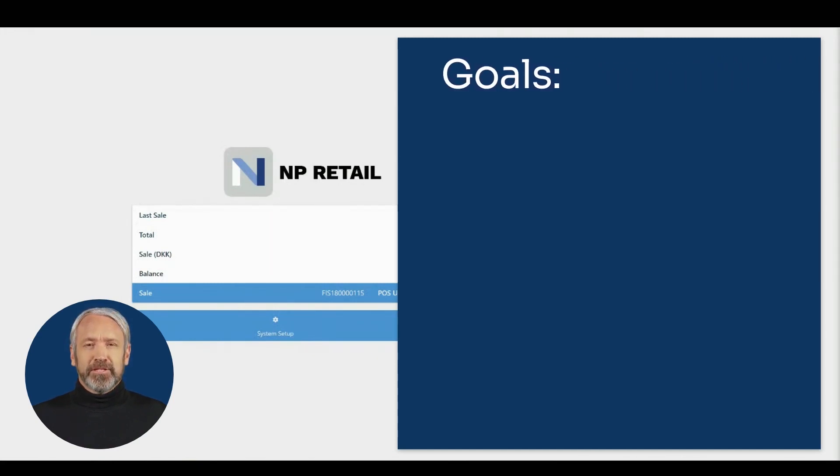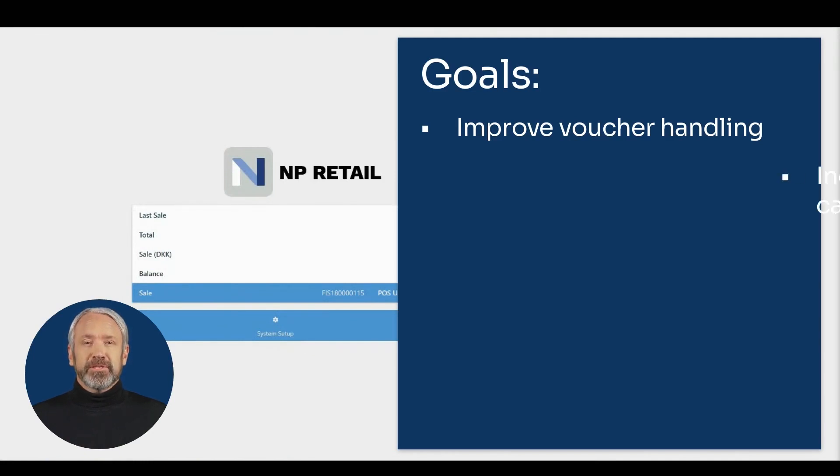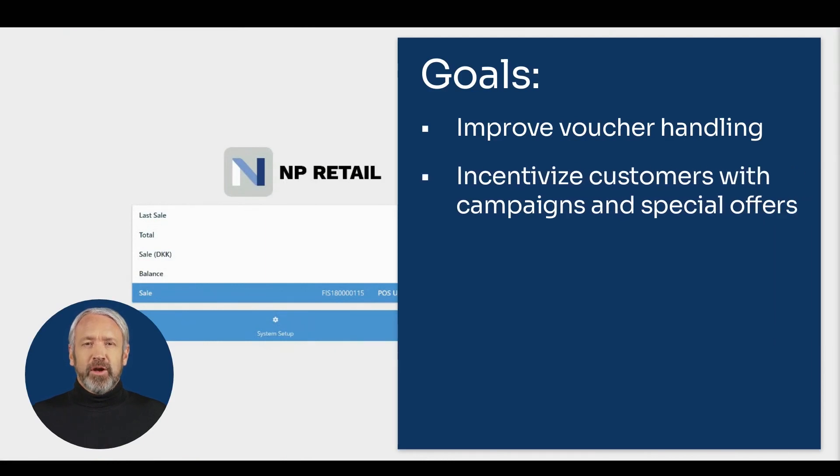Their goal is to facilitate a smooth operation for managing customers and vouchers. A voucher purchased in their online store needs to be redeemable in their physical stores as well, which is why they need to link their online solution to the POS. They also regularly set up campaigns or special offers to incentivize their customers — the NP Retail module enables them to conduct campaigns and introduce discount coupons, which they can distribute to customers when specific conditions are met.